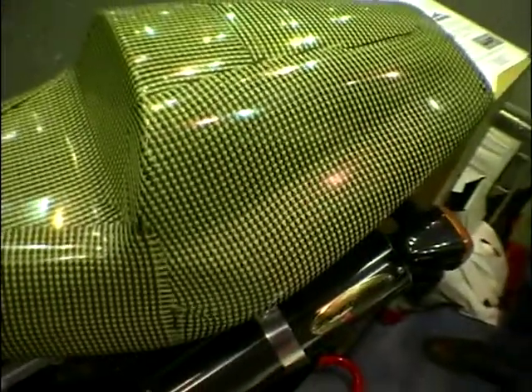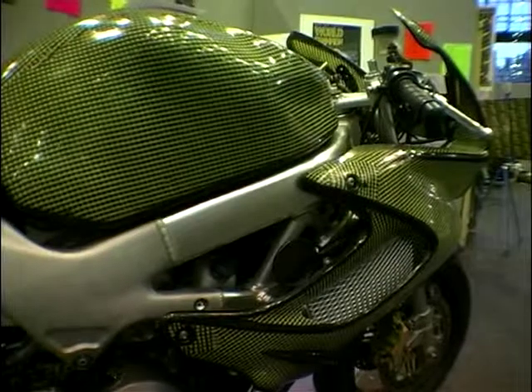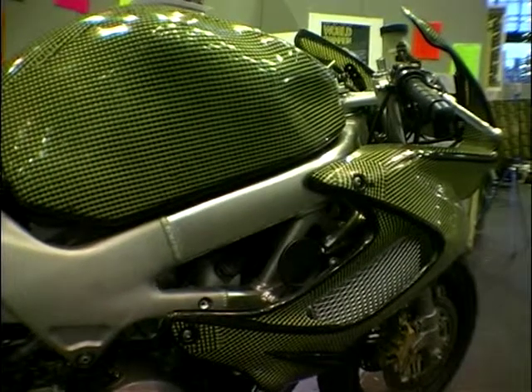Here's a bike that at first sight could look as though it's covered in carbon fibre, but in fact this isn't carbon fibre. What is it? This is carbon Kevlar — it's a weave of carbon, which is the black, and yellow Kevlar.